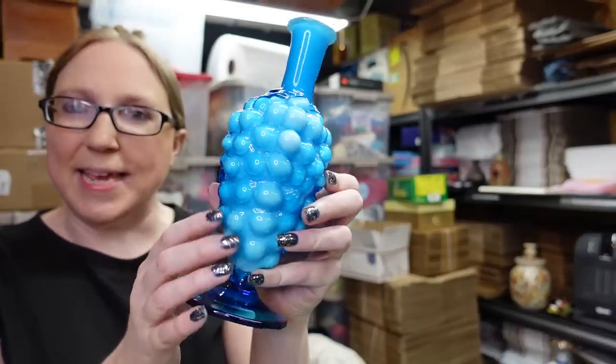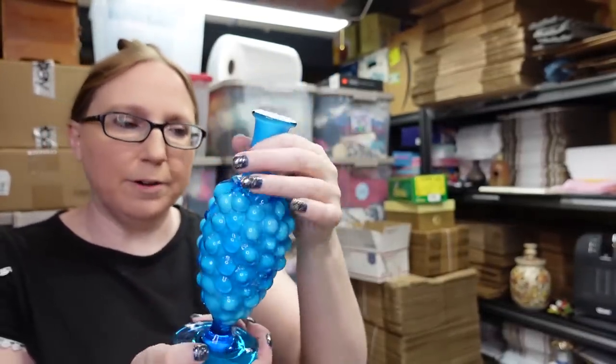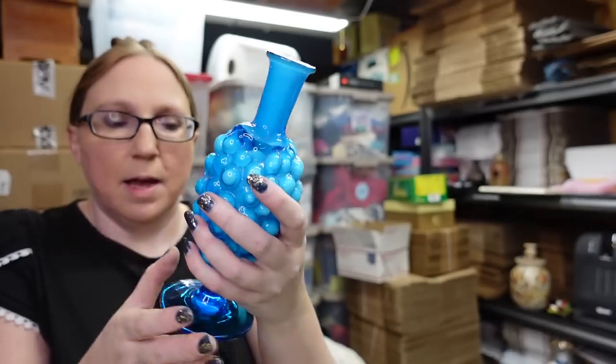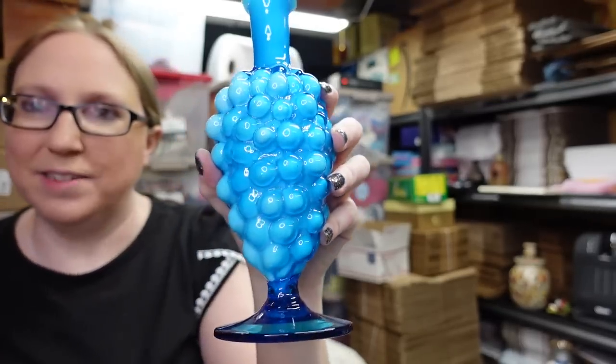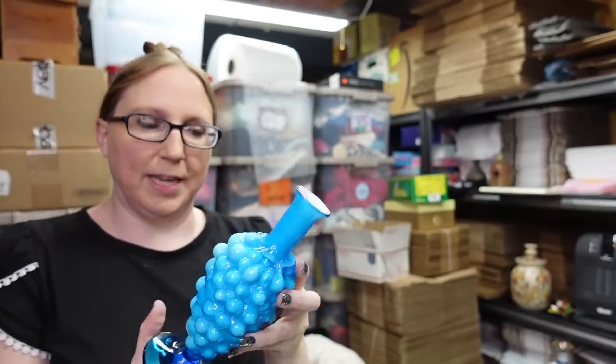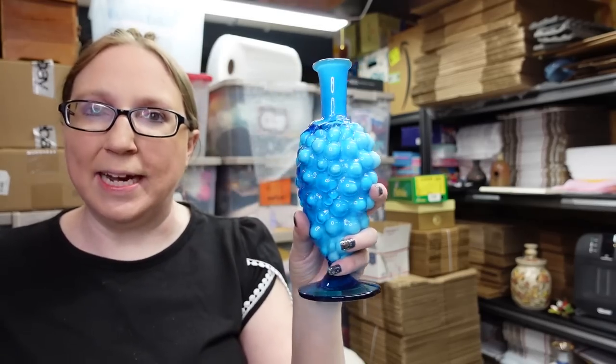I got this really cool cased glass grape bottle. I don't know if this is a decanter or a vase — it doesn't seem like there would have been a topper to it, but this is how I found it at the auction. I don't know who made it, but I just thought it was really cool looking cased glass. I won this for $4 and I listed it on auction with a starting price of $29.99.